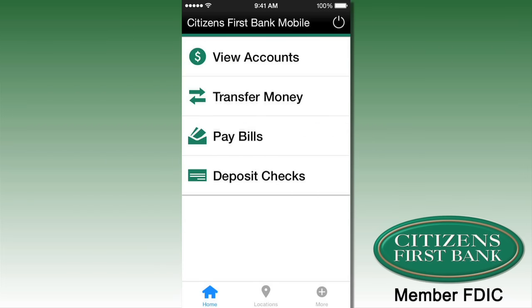Download the Citizens First mobile banking app today. You can find it in the App Store for your iPhone or iPad, or find it using Google Play for your Android devices.